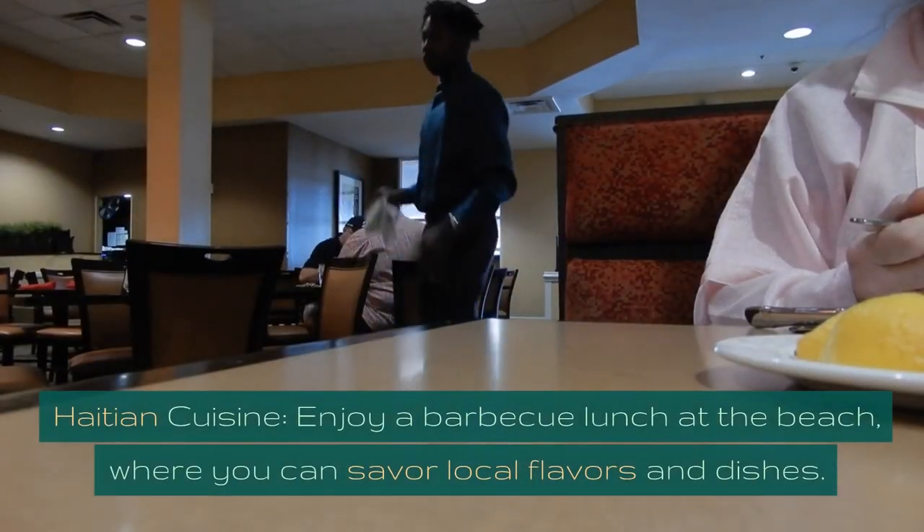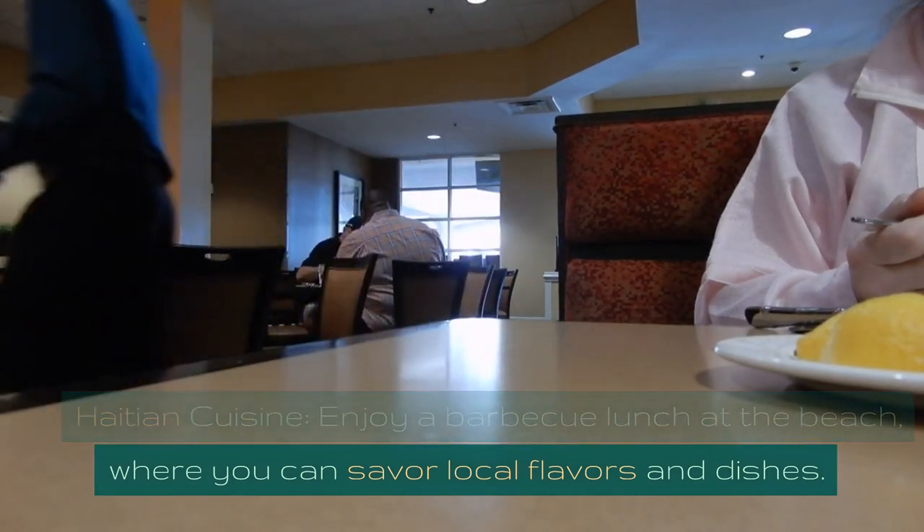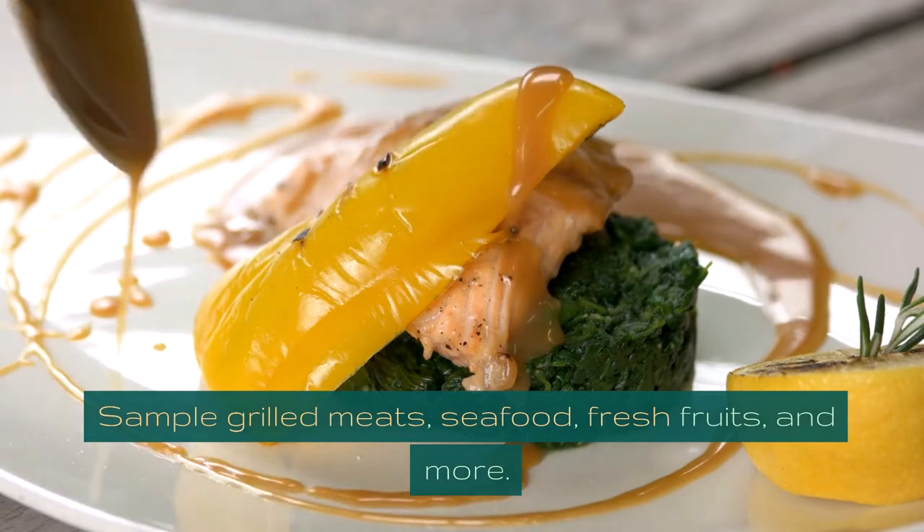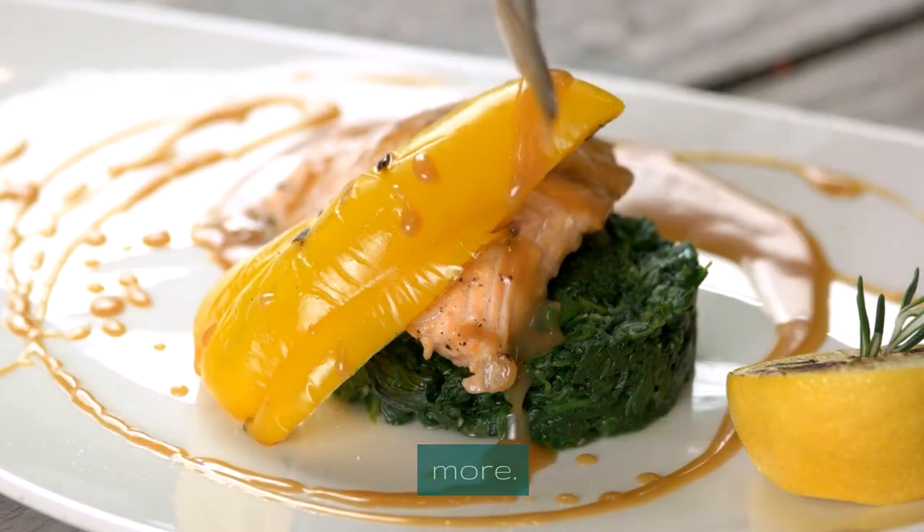Haitian Cuisine. Enjoy a barbecue lunch at the beach, where you can savor local flavors and dishes. Sample grilled meats, seafood, fresh fruits, and more.